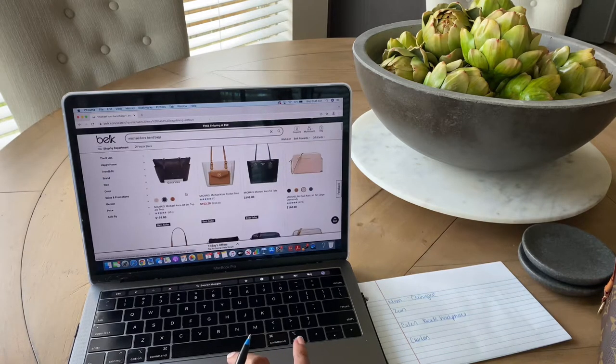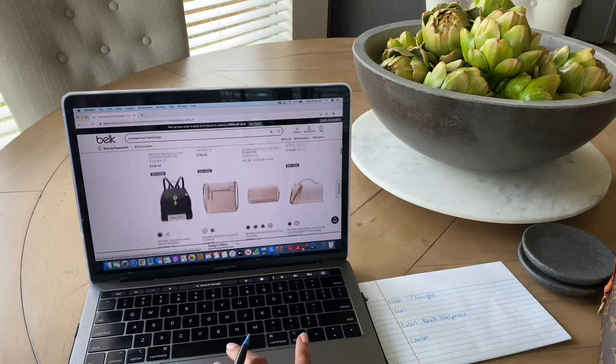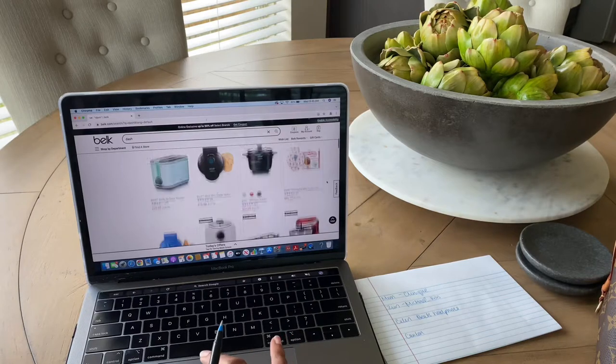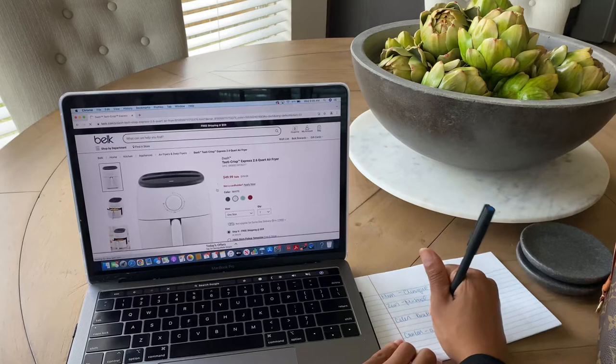I'll go through and surf the site to see what I want to purchase so I can already have an idea. I'll make my list, and after I've done that, I will go ahead and head on out because now it is time to go shopping.